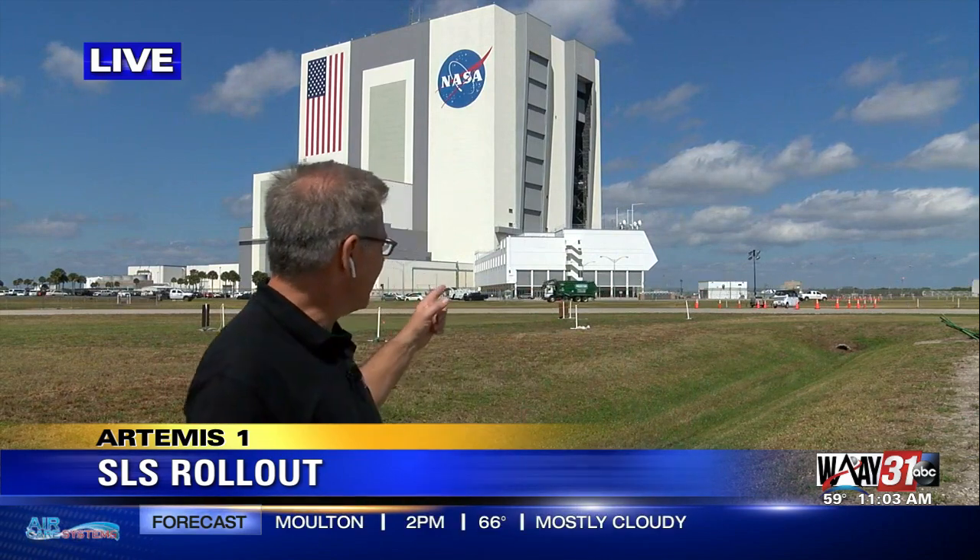First movement of SLS is scheduled for four o'clock this afternoon central time. We will have live coverage all afternoon and throughout the evening as this historic event unfolds. Coming up at 11:30, I'm going to explain a little bit more about exactly what a wet dress rehearsal is and why it's so important as this final test before humans eventually get into space aboard the SLS. Reporting live here at Kennedy Space Center, I'm Dan Schafer, WAAY 31 News.